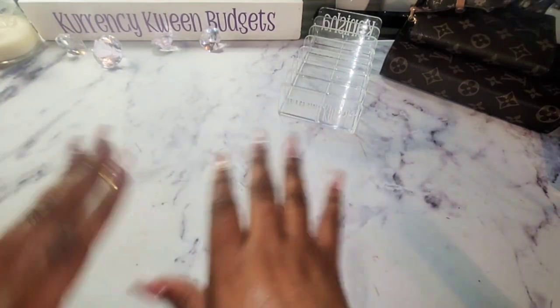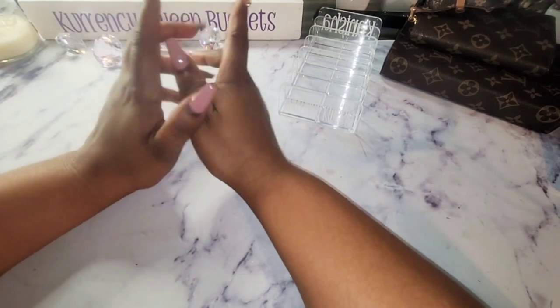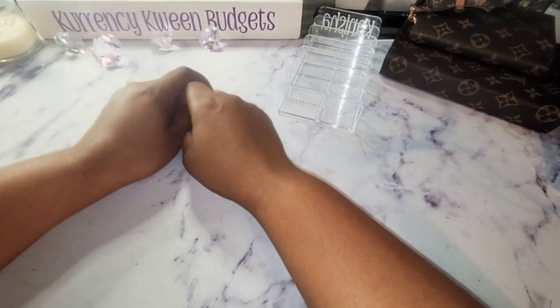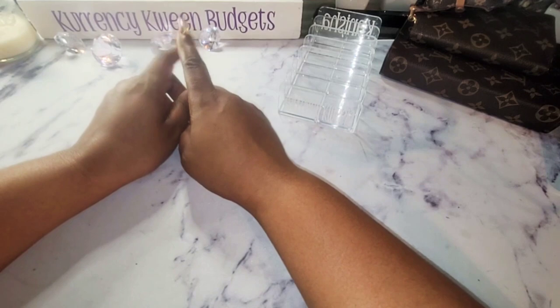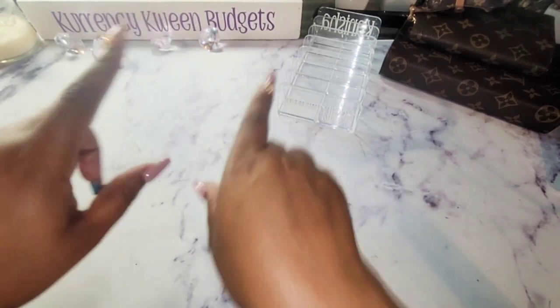Hello everyone. Welcome and welcome back to my channel. I am Kenesha of Currency Queen Budgets. In this video, I will be doing cash stuffing for my 52-week savings challenge. If that is something that you're interested in, stay tuned.